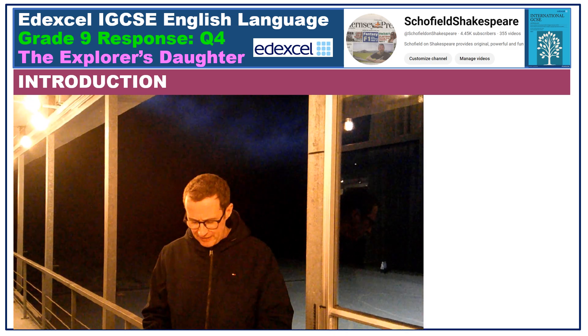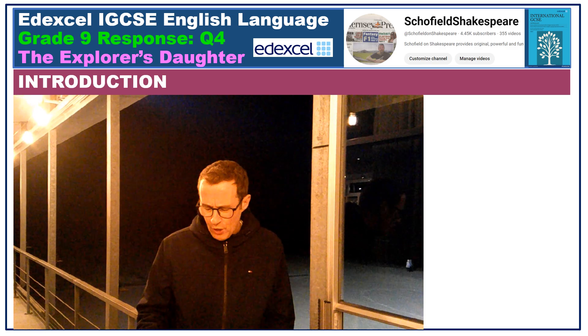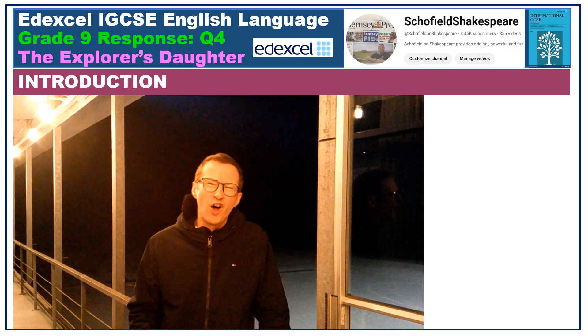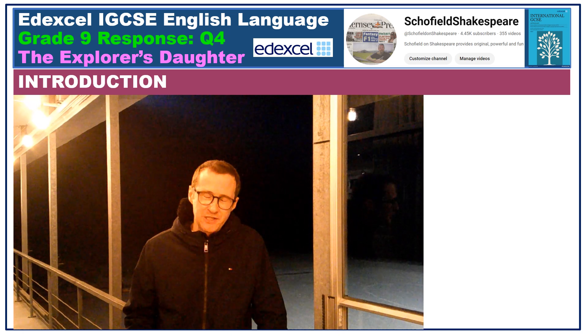Studying Edexcel iGCSE English Language and keen to clap your eyes on an outstanding question for exploring the language and structure of The Explorer's Daughter? Hard-edged, hard-nosed, hard-to-beat Schofield on Shakespeare.